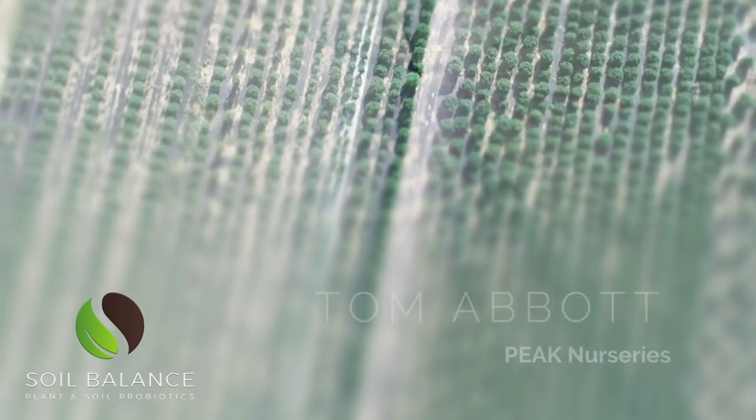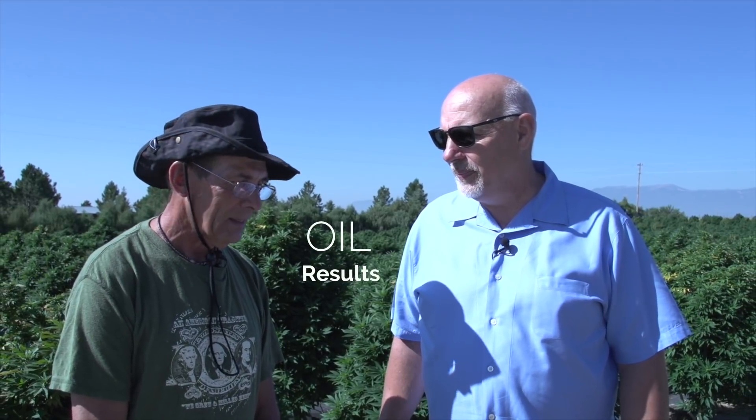We planted our first seeds January 15, 2016, so this is our third season. I'd like to introduce our processor with extractions. This is Clarence, and we've used him for a couple years now, and he's been very happy with the plants and the results he's had.